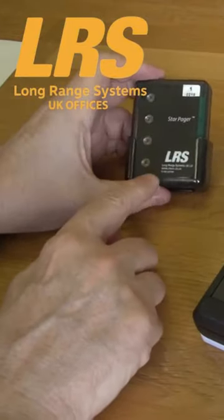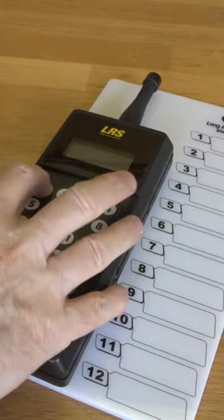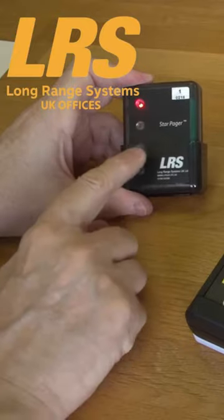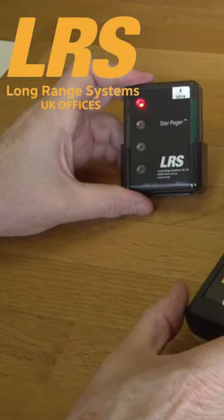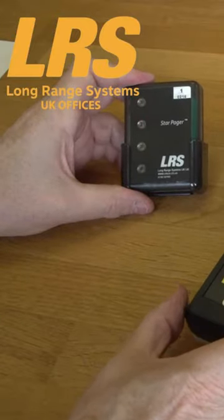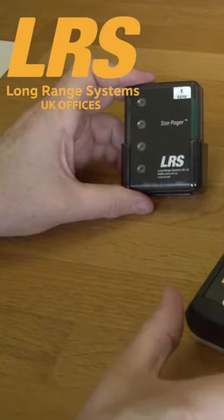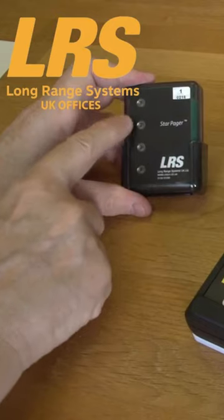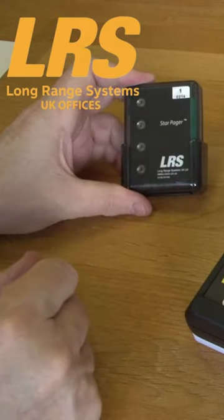Notice when I page this pager, the SP4, that light number 1 lights up, denoting that this transmitter has been set up as unit number 1. But I can actually set up at least 3, so each transmitter would light up a different light so I know where I've been paged from.